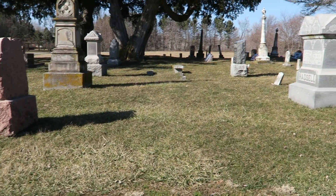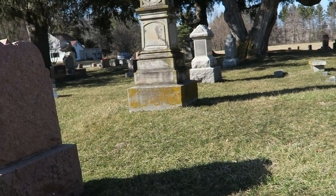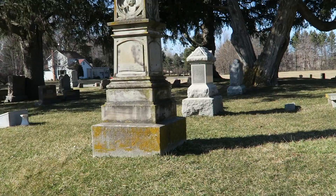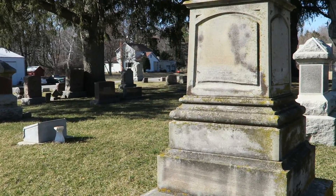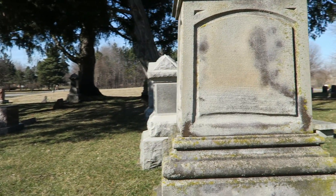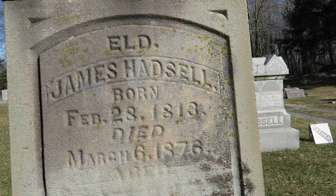I just love how those raised letters look. Here's another one of these markers that, whatever it's made out of, shows some amazing discoloration over the years. It almost looks like it's been painted at one time.